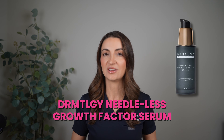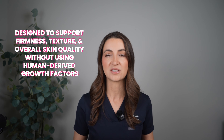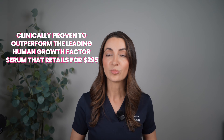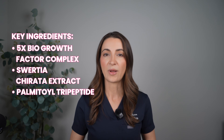My next recommendation is the Dermatology Needless Growth Factor Serum. This one is bioengineered and retails for only $69. I am currently using this one and I like it a lot — by far the cheapest option on the list. It's a vegan, biotech-powered growth factor serum designed to support firmness, texture, and overall skin quality without using any human-derived growth factors. It's also clinically proven to outperform the leading human growth factor serum that retails for $295 — something to consider if you're looking to dabble in growth factors but you're on a budget. Key ingredients are the 5x Bio Growth Factor Complex, Saversa Chirata Extract, and Palmitol Tripeptide.